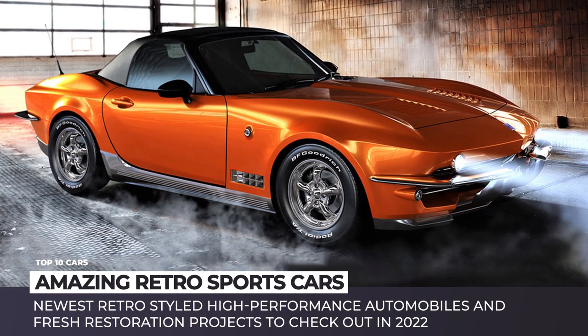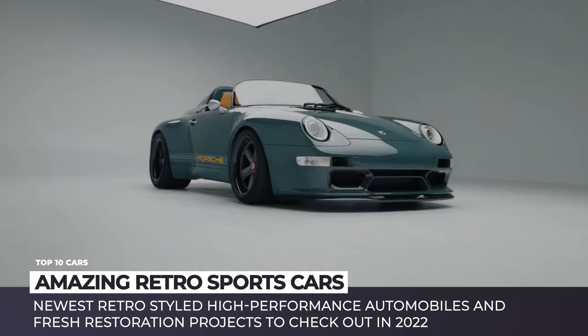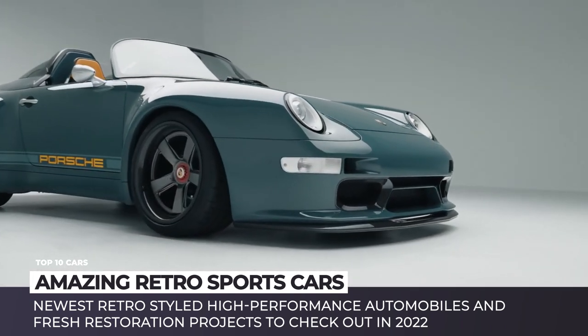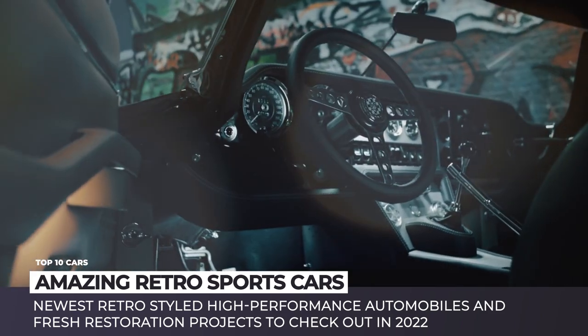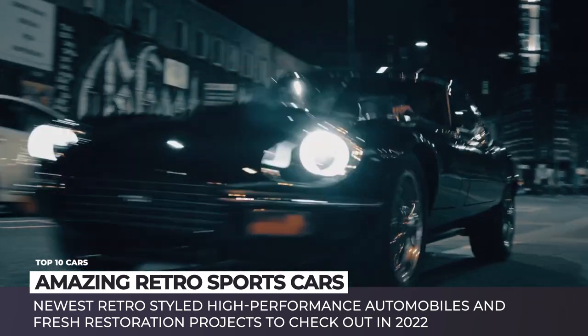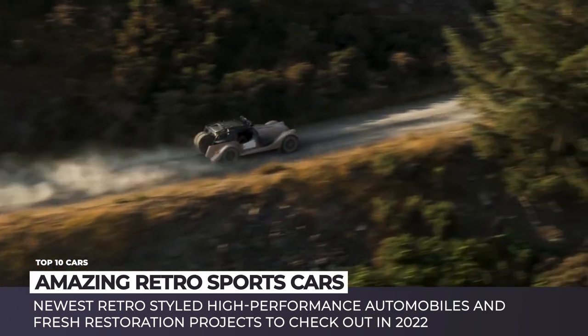We won't go as far as to say that modern sports cars look bad. It is just that the old designs look better. To support this claim, we come to you with an exciting lineup of the newest retro-style performance automobiles and fresh restoration projects that bring back to life iconic body shells.